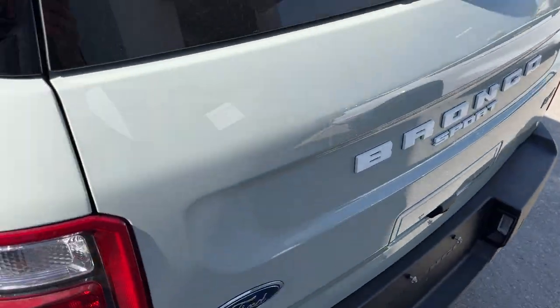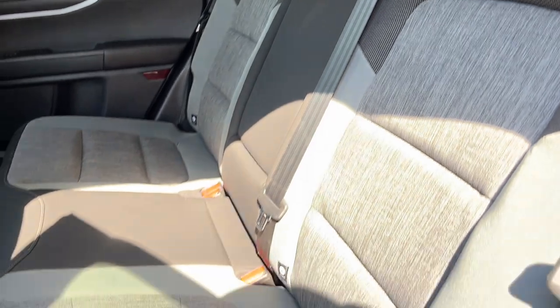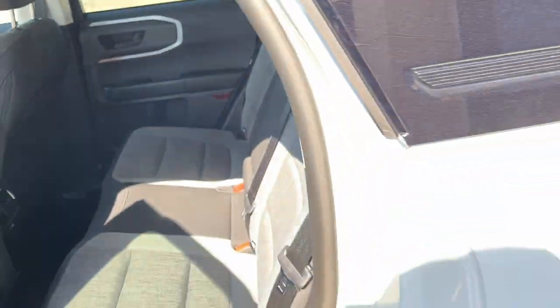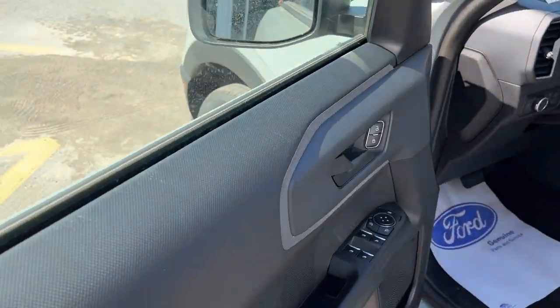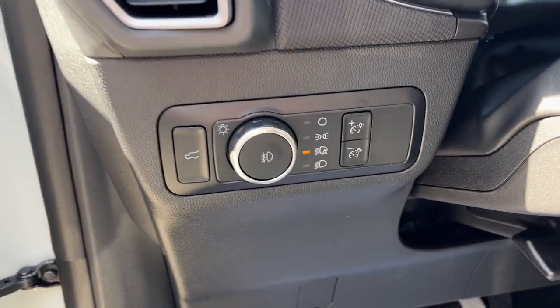Coming around to the interior, there's a nice gray cloth interior with really comfortable seats in the front and back. You do get your own climate vents and a couple of USB ports back here, as well as cup holders. This one has the convenience package, so you get keyless entry, power windows and locks, and power glass adjustable mirrors.